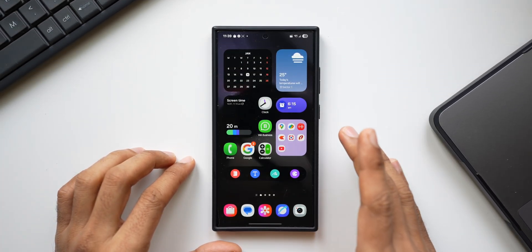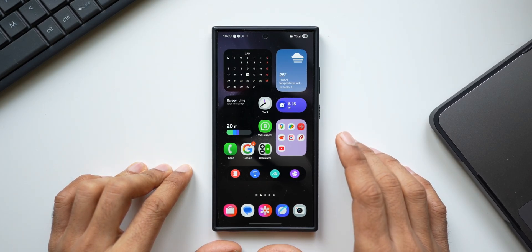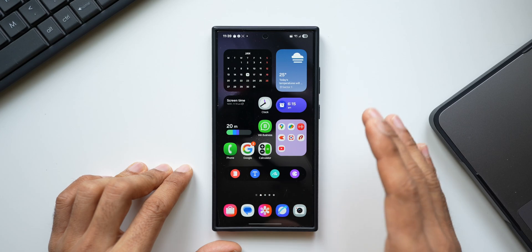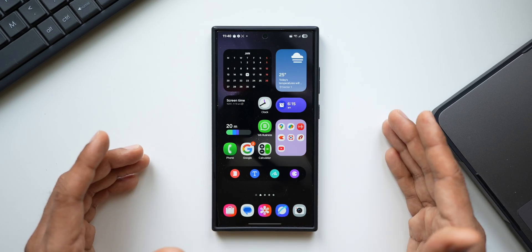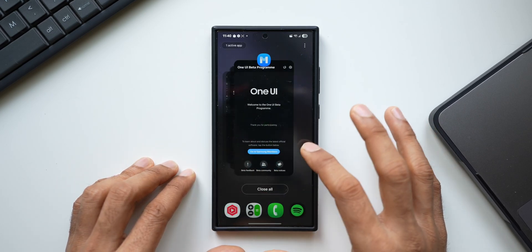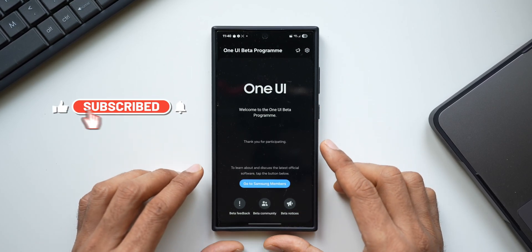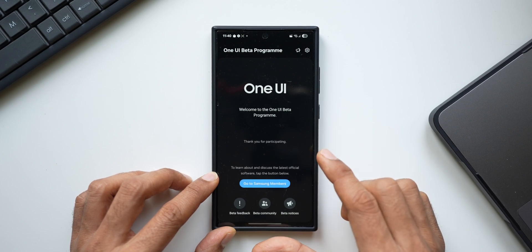We are currently on One UI 7 Beta 3, and apparently this is going to be the last beta we are going to get. The next update might be the stable version of One UI 7. CID on X has tweeted that the beta program is over, and apparently the beta program page on the Samsung Members app has been shut down in some regions. This is just a rumor — go ahead and open the Samsung Members app and check if this page is showing up.